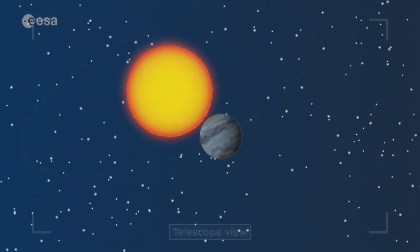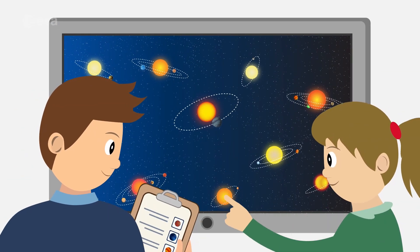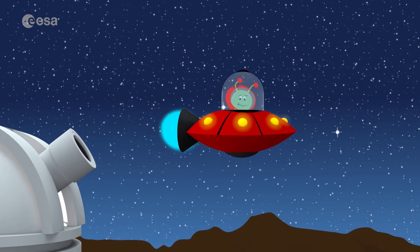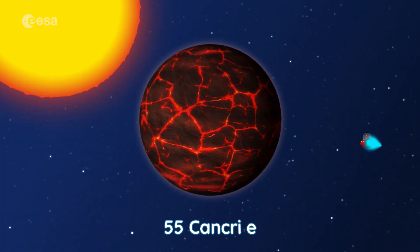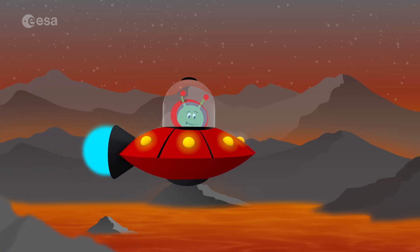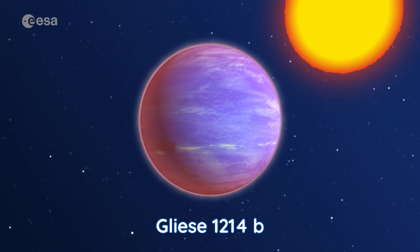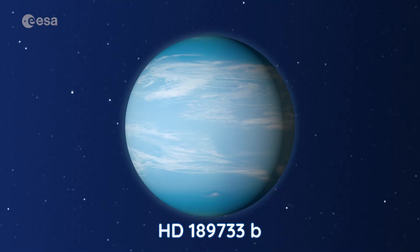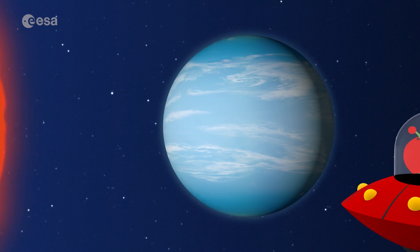So far, my scientist friends have already discovered thousands of exoplanets. They also found many different types of exoplanets. Let's take a look. Some of them are small and rocky like the Earth. They could even have a surface like molten lava if they're very close to their star. Or they might have lots of oceans. Other exoplanets are giant planets, mostly made of gas, like Jupiter.